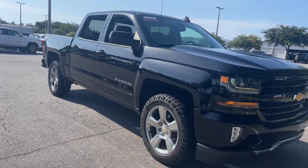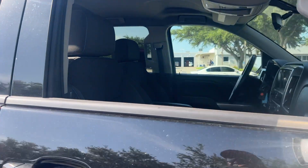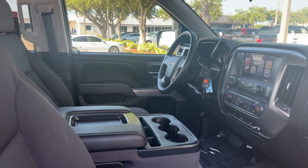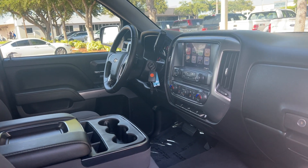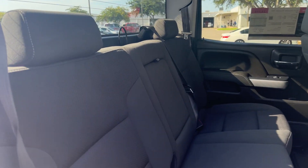This is a 2018 Chevrolet Silverado LT crew cab, black over black interior. Driver seat, power windows, locks and mirrors, leather-wrapped steering wheel, remote start, OnStar, traction control, electronic climate control, and Bluetooth for your cell phone.